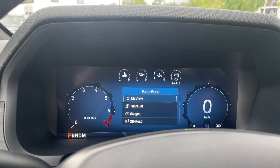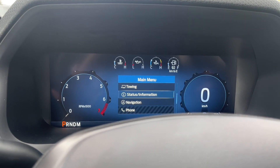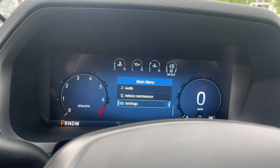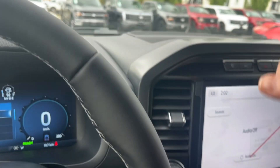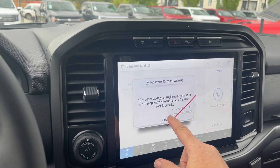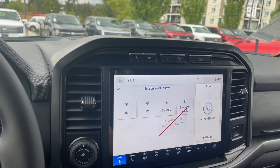You can go into your menu — we've got main, my view, trip, fuel gauges, off-road, towing, status, info, navigation, phone, audio, vehicle, maintenance, and settings, and these all have sub-menus. There's a little cubby up top, and then we have our Pro Power Onboard. We also have our audio sources on the screen: AM, FM, SiriusXM satellite radio, as well as Bluetooth.